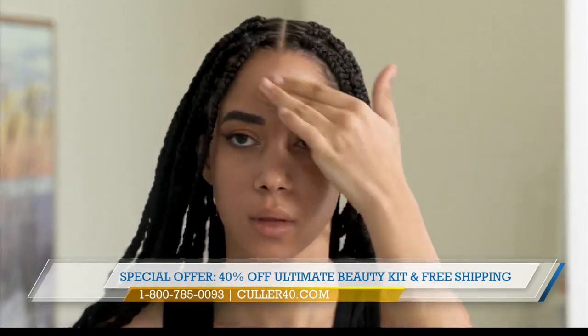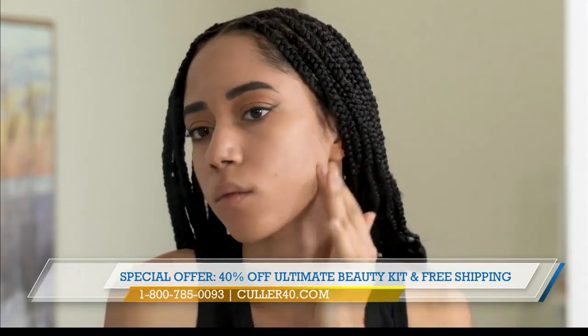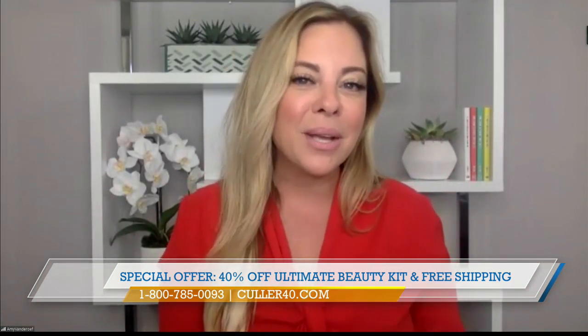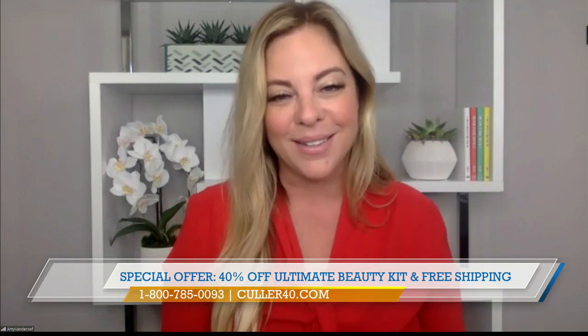How does it wear throughout the day, Amy? The coverage is beautiful and lightweight. Because we have good quality ingredients and a product made right here in the USA, it's going to fit your skin well — any skin tone, texture, or type — and the product's going to last you all day long.